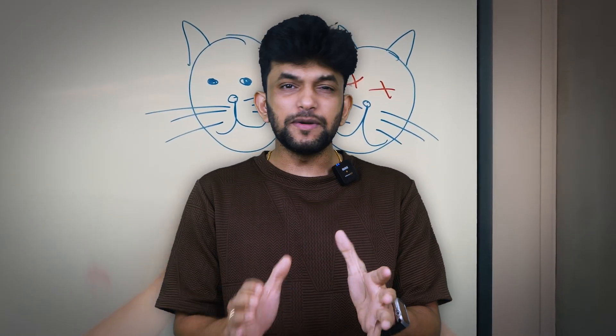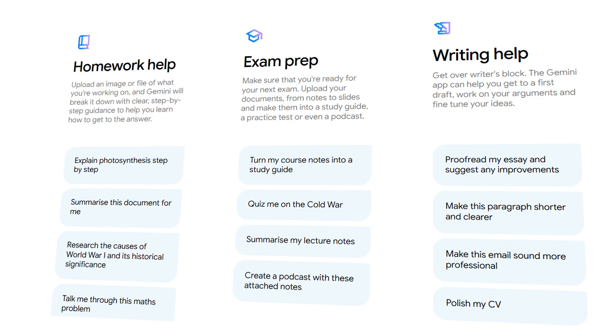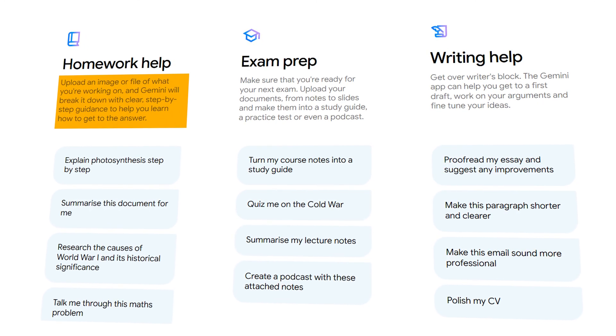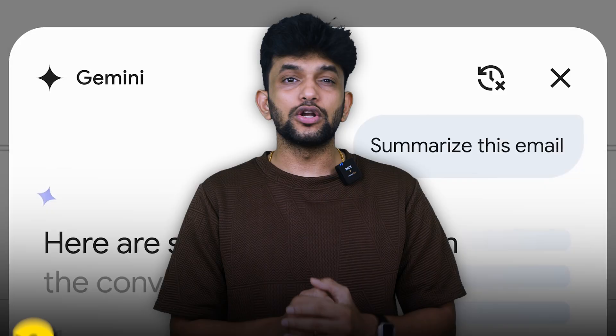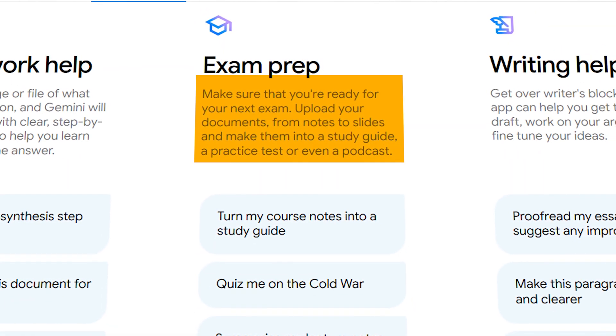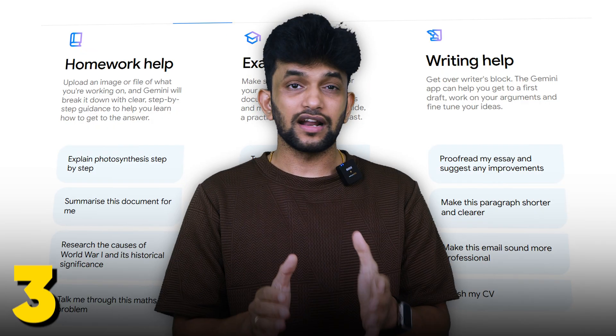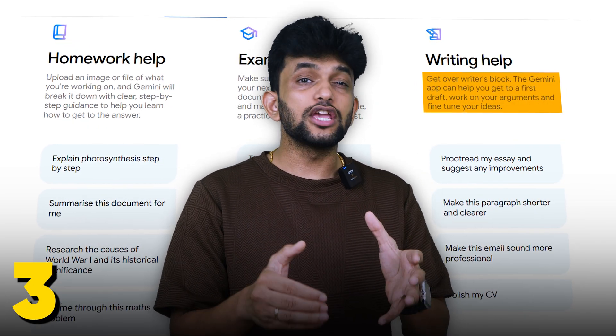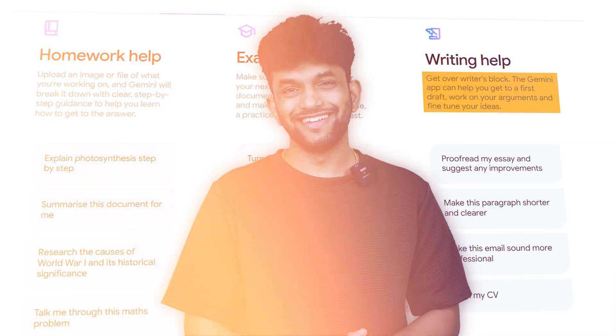Here's what's included. First, you get unlimited homework help — you can upload any assignment and Gemini will break it down step by step and help you with a solution. Number two, exam prep tools: it can create custom study guides, practice tests, and even quizzes for any topic. Third, writing assistance — from first draft to proofreading, it can help you make your essays sound more professional.